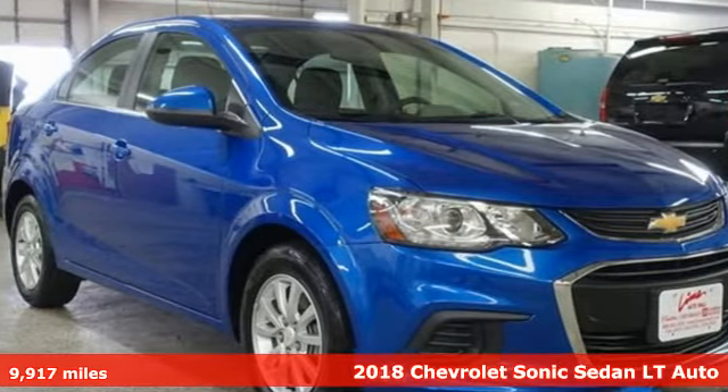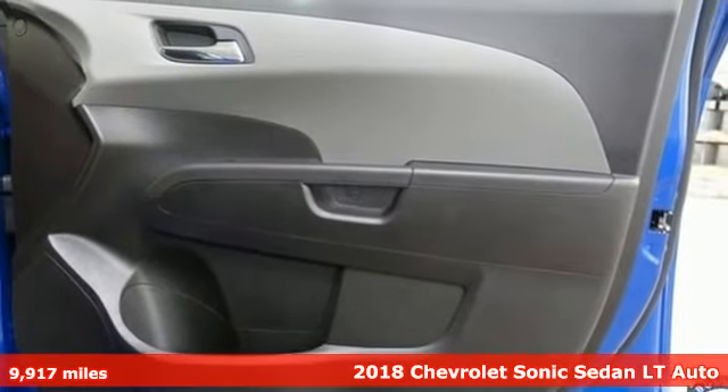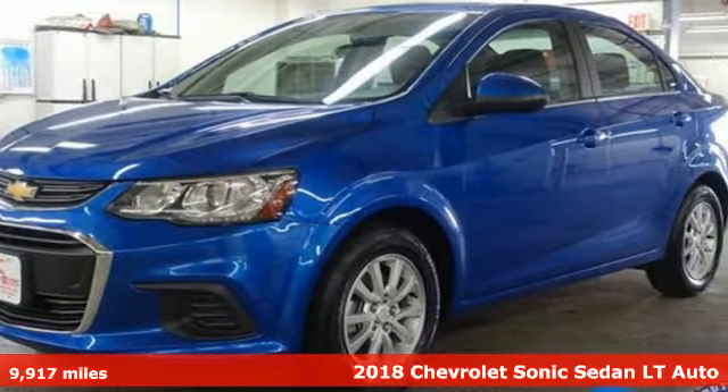It's a 2018 Chevrolet Sonic. This Sonic is bold, sporty, and fun to drive. It's a subcompact that's more than just a practical economy car.